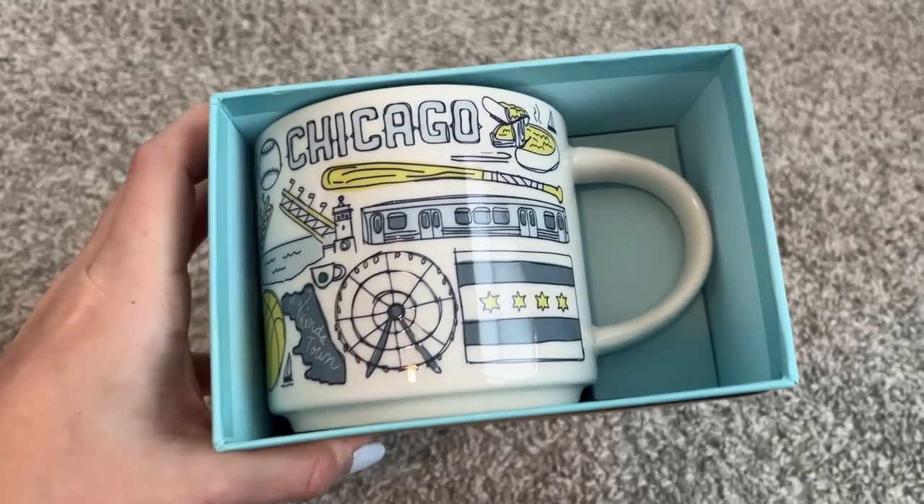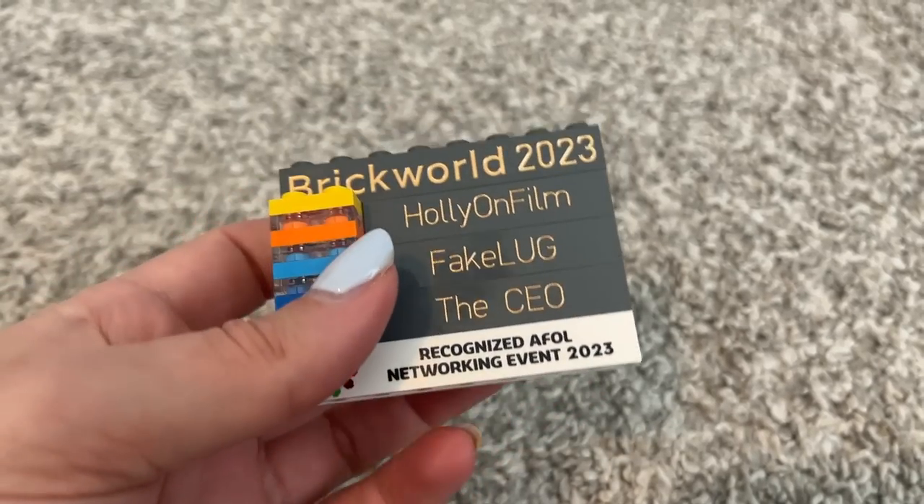I could not have asked for a better experience. Let's get into it. I've kind of divided everything into little piles. Firstly I'll start off with just my basics from the convention — I really did have to point out my Chicago mug, then there was the Brickworld goodie bag, my name badge and everything.